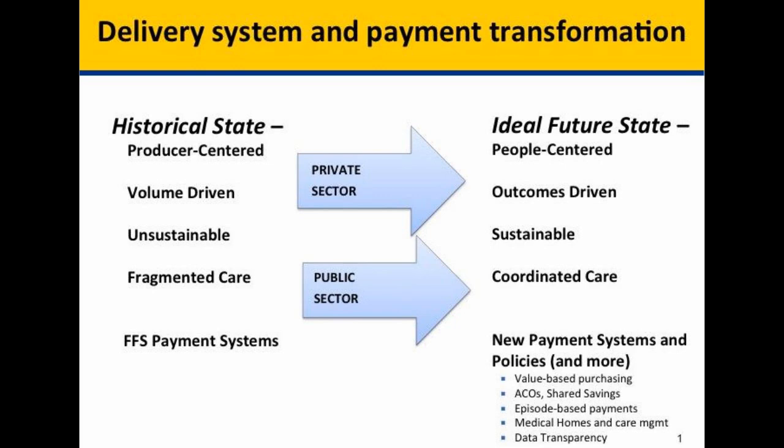As you all know, historically we have a state that's more producer-centered, volume-driven, unsustainable, fragmented care. We're really trying to work with the private and the public sector to get to an ideal future state that's people-centered, outcomes-driven, sustainable, and coordinated care. We're using an array of new payment systems and policies to get there — everything from value-based purchasing to ACOs to specialty models, which we'll talk about today.